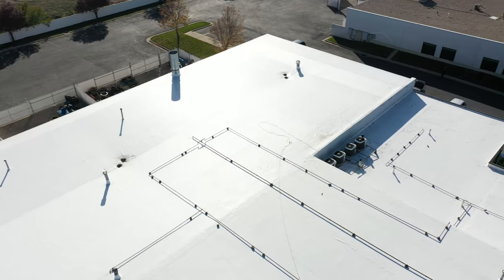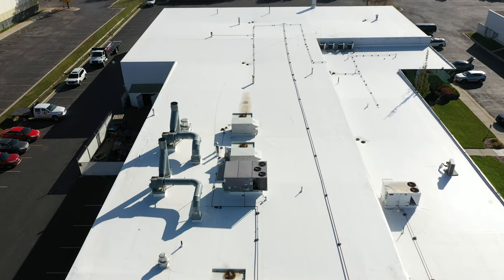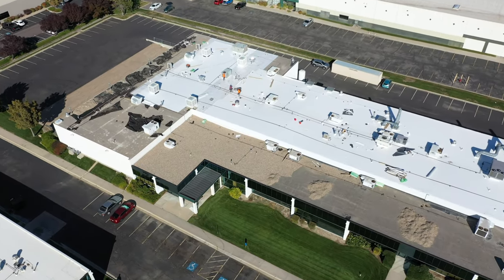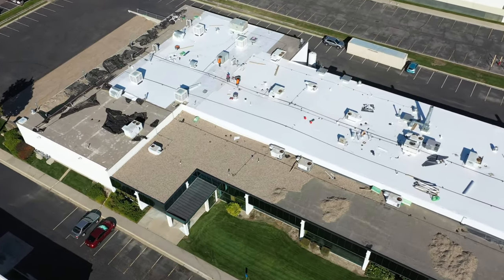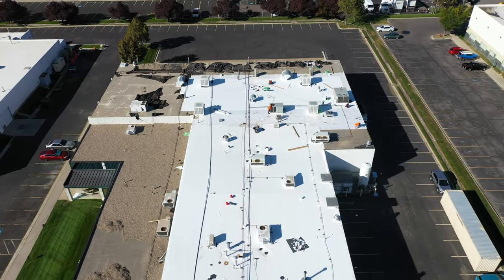The thing that we pride ourselves on is that because the roofs we're doing have active businesses in them, we try to make it as painless as possible. When we're on a roof, we want to make sure we get it done as fast as we can, and we want to make sure that we're not bothering the business down below. So this is the type of job where we would do it in sections.